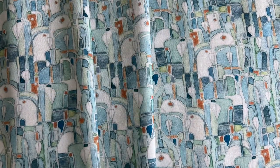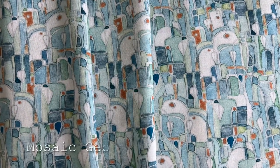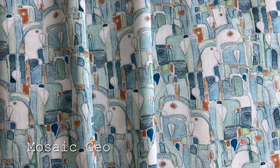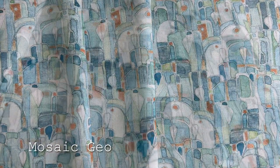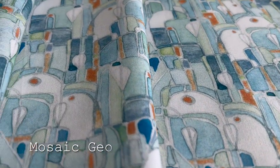Mosaic Geo in Turquoise is a medium-scale geoprint inspired by my love of intricate mosaic tiles and the beautiful free-form way that the pieces just seem to fit together. It's lovely.